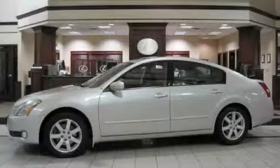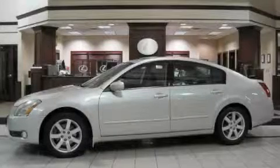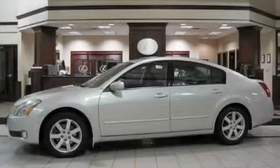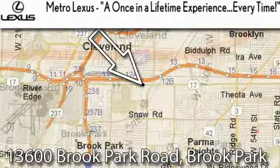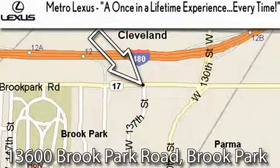Stop by today and test drive this car for yourself. Metro Lexus is located at 13600 Brook Park Road in Brook Park — a once in a lifetime experience, every time.